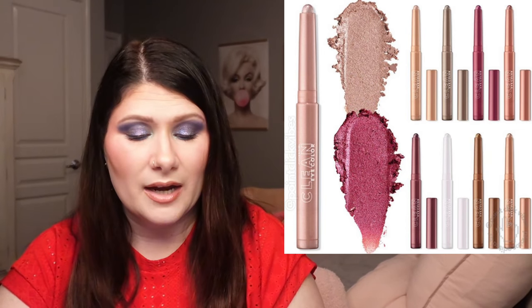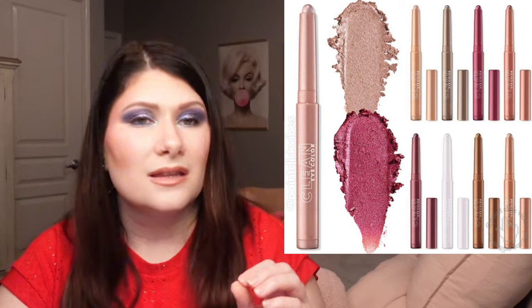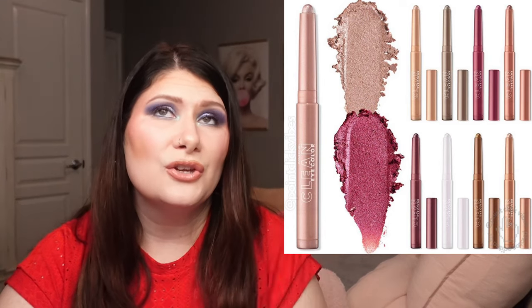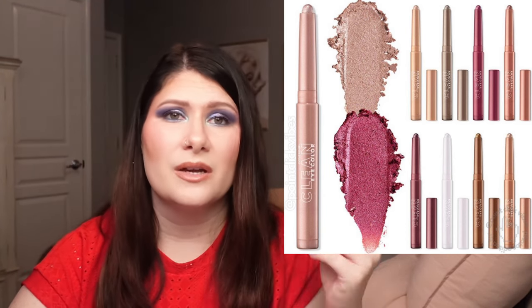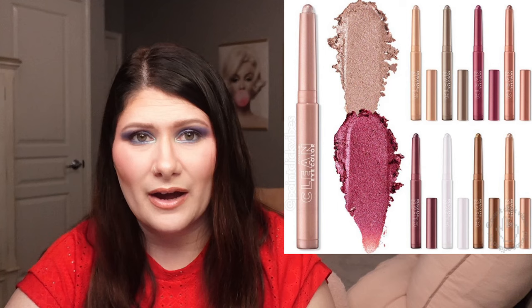CoverGirl has come out with their Clean Eye Color Eyeshadow Sticks — a creamy formula for high-impact color that lasts all day in 12 shades with flattering shimmer neutrals for versatile and buildable eye looks. These are $11.99 each and available now at Ulta. I'm kind of curious. The swatches look beautiful. I'm not a huge eyeshadow stick person but I do appreciate them on days where I just want to throw something on and go. I could definitely pick up one or two to try out the formula. I'm really enjoying drugstore lately.